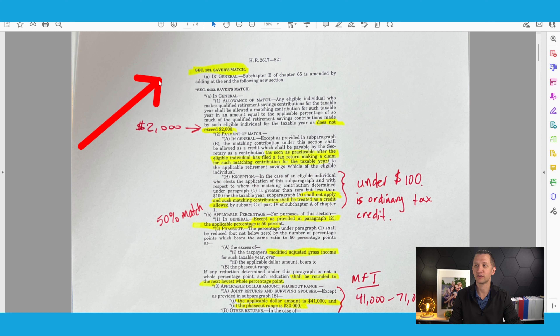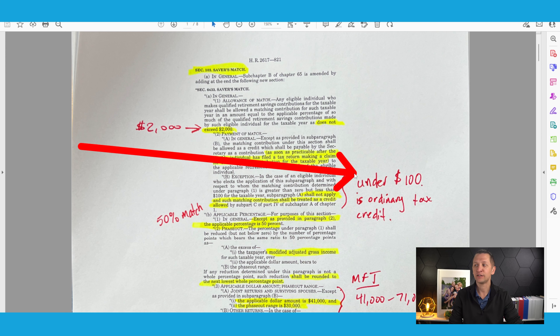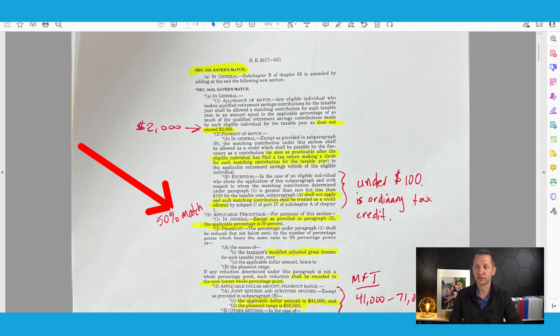Here is what's going to change. I'm bringing up my notes so you can see exactly what I'm talking about. This is the Savers Match — it's going to be the same $2,000, but instead of a tax credit, you're going to get it in the form of a match that goes directly into your IRA or your workplace plan. This will happen once you do your taxes. It will be a 50% match. However, if it comes out to under $100, it will just come as an ordinary tax credit to lower your taxable income.